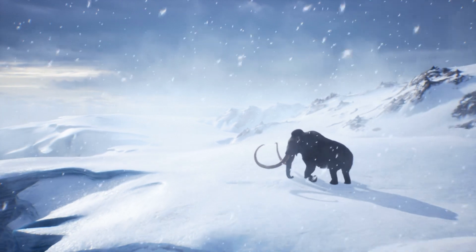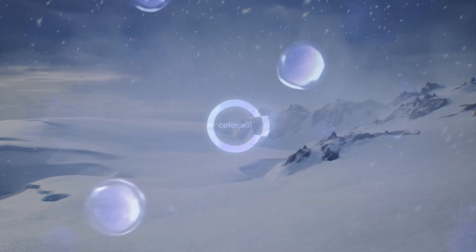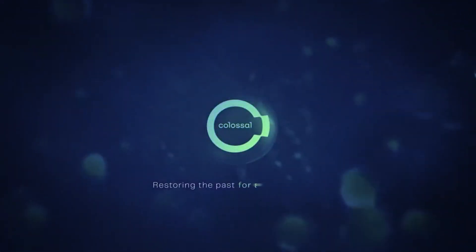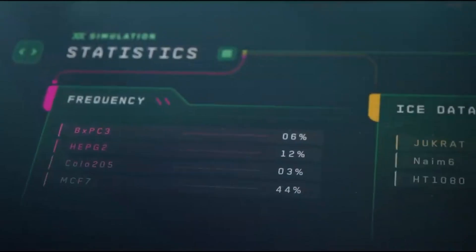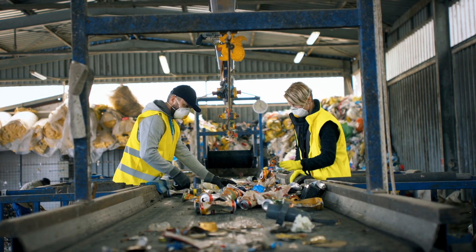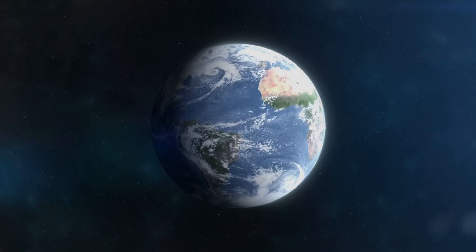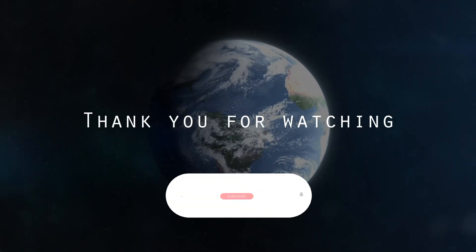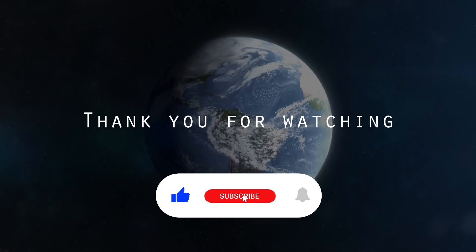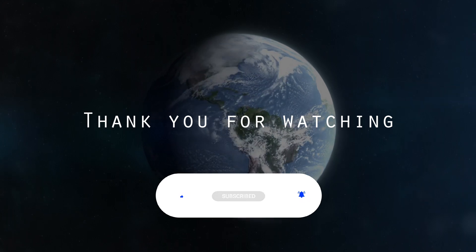Alright, it's time to wrap up our mammoth chat. As always, we'd love to hear your thoughts. Do you think de-extinction is the future? Or should we leave the past in the past? Drop a comment below and let's have a natter. And remember, whether it's reviving extinct creatures or recycling your rubbish, every little helps when it comes to saving our planet. That's it for today's video. If you enjoyed our trip to the Pleistocene, give this video a thumbs up, and don't forget to hit that subscribe button for more science-y goodness. Until next time, keep your curiosity alive.